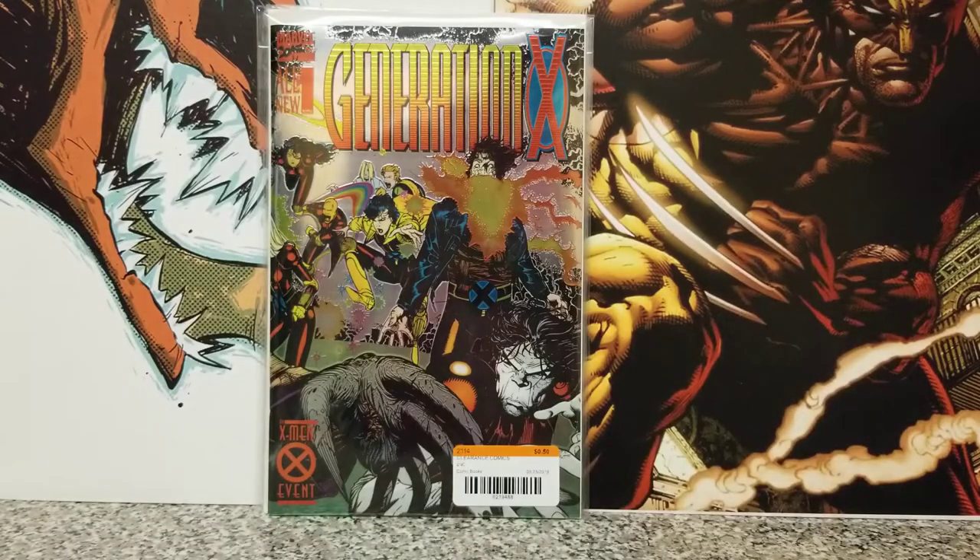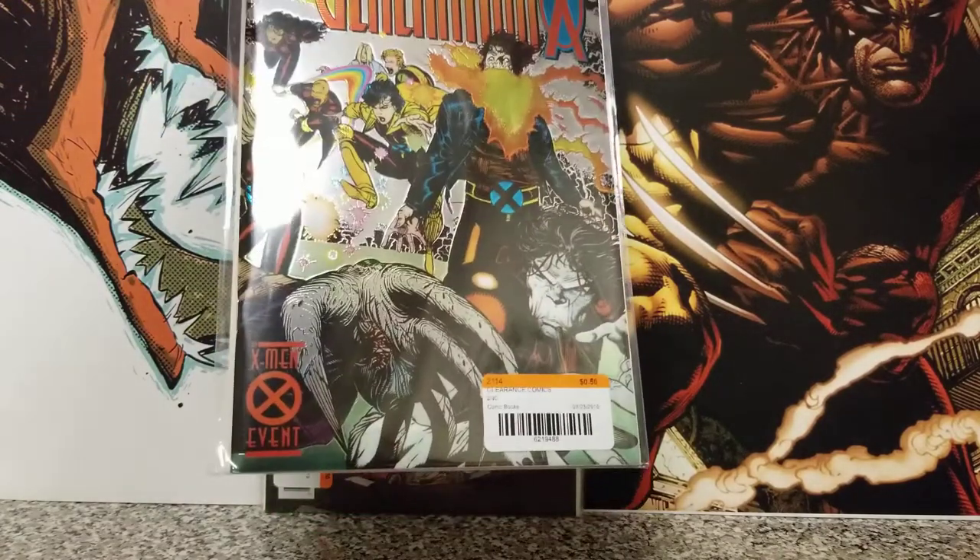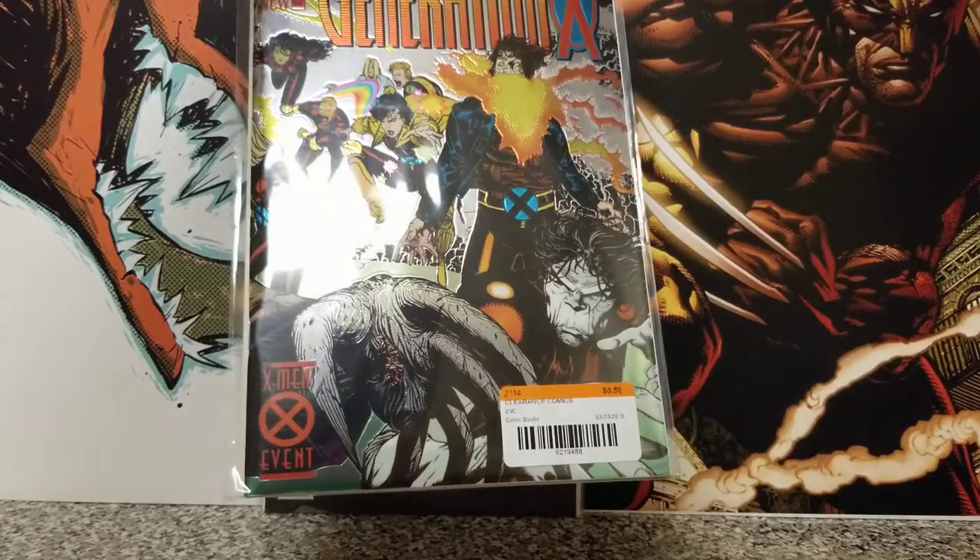Now we're getting to the 50-cent books. We've got Generation X number one, the foil wraparound. For 50 cents, I wasn't going to leave it there. It's in almost near-mint condition — nothing wrong with this cover, man. It's a beautiful condition.